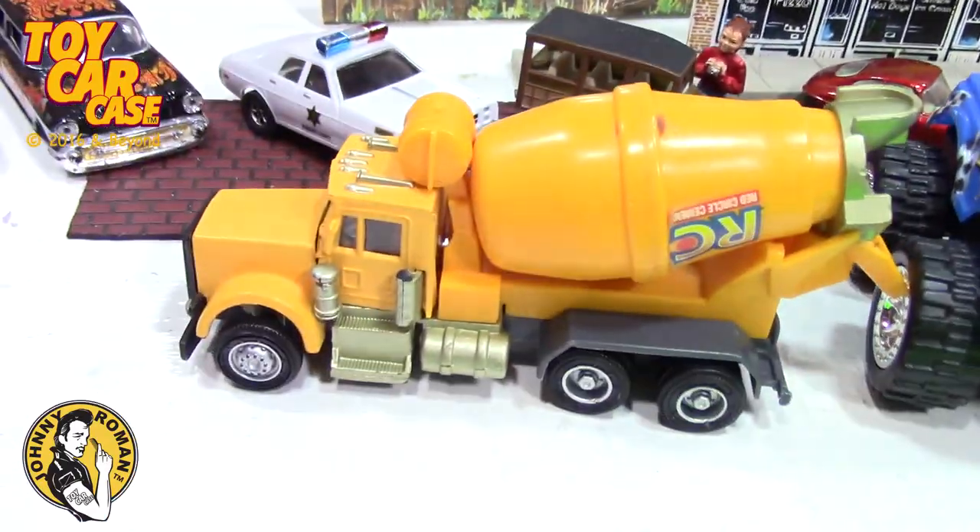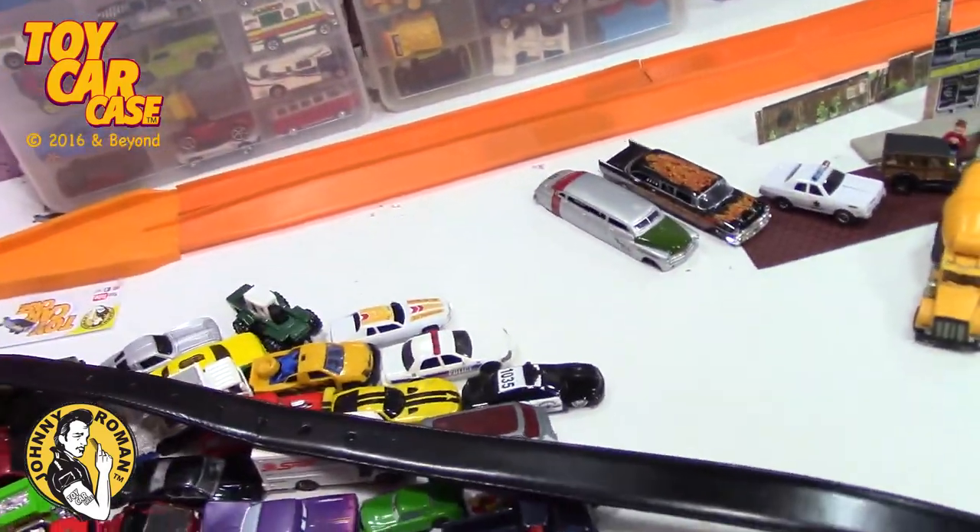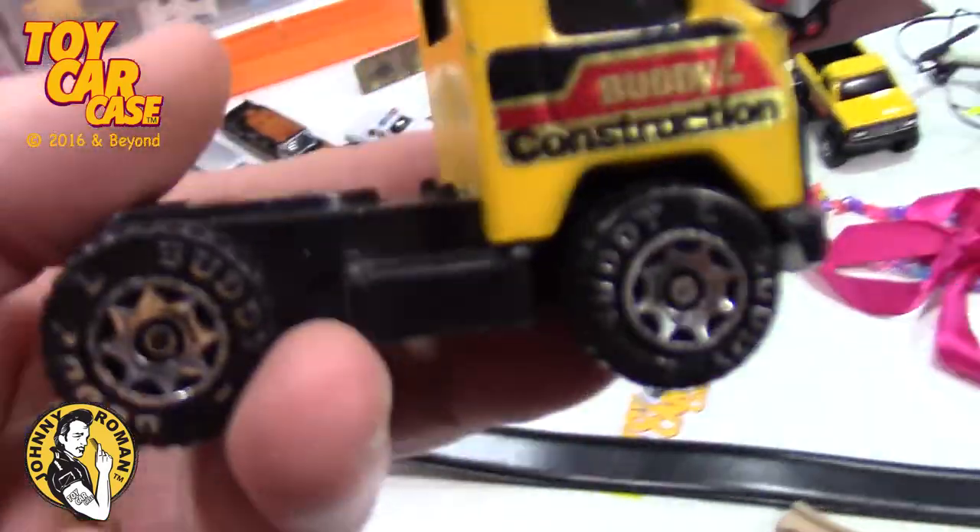Ken toys - a little wobbly on that axle. But here's a scale comparison to the Hot Wheels - look behind it - it's just big but very nice and detailed. Here's another Buddy L construction truck.